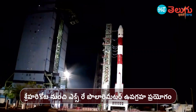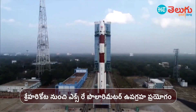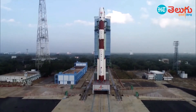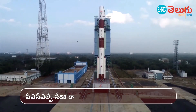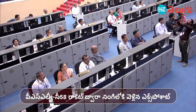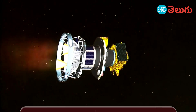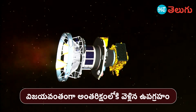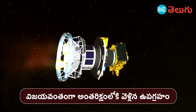The PSLV-C58 rocket is ready. There is a correction tool onboard, and the correction tool will reduce the orbit from 650 km to 350 km. This will be accomplished through orbital experiments, and the orbital experiments will be conducted accordingly.